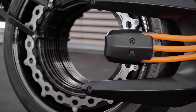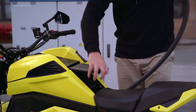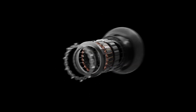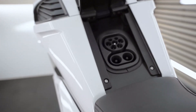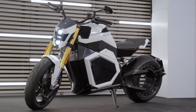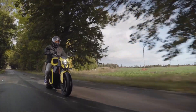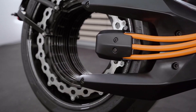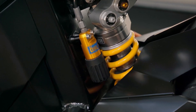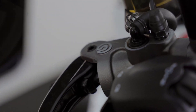In urban settings, it has a range of 350 kilometers and can be fast-charged in just 35 minutes. Featuring a single-sided swingarm, a hubless rear wheel, and a computerized dashboard, the Verge TS Pro boasts a sleek, futuristic design. Available in the United States for $29,900, this superbike is produced by Verge Motorcycles, a Finnish startup aiming to revolutionize the electric motorbike sector. The Verge TS Pro is one of the most advanced and powerful electric motorcycles on the market today.